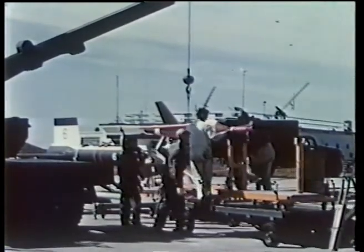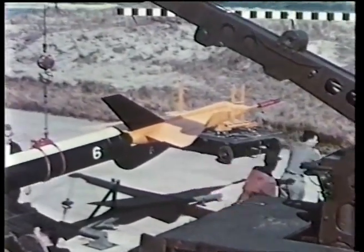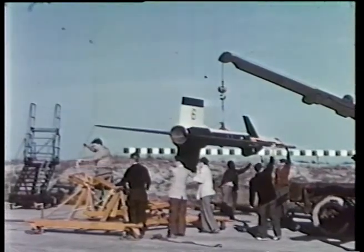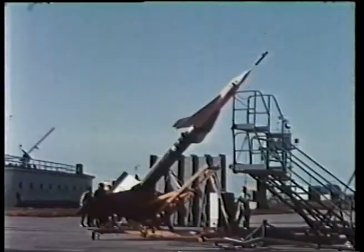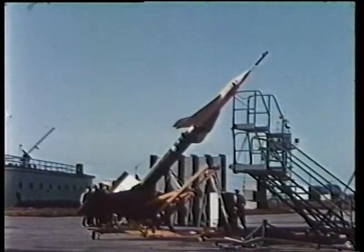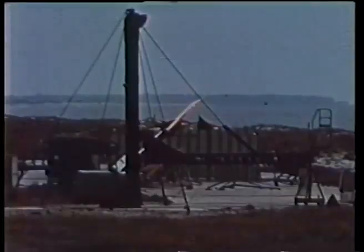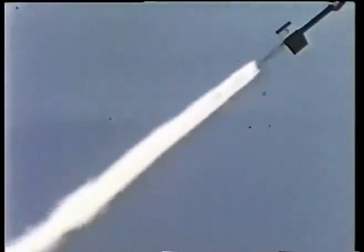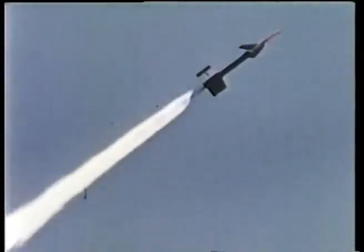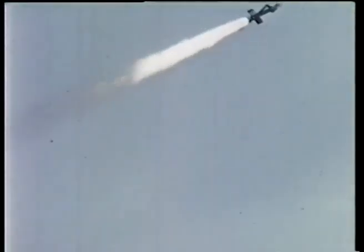The model and booster assembly installed on the launching platform ramp are completely checked out at the launching site, final preparations being completed immediately prior to the launching. After the model and booster assembly is mounted on the launching platform, the ramp is then raised to the launching position, an angle of 45 degrees. The model booster combination leaves the zero length launching platform and accelerates to approximately Mach 1.8, at which speed separation of the model and booster takes place. The model then continues in free flight.